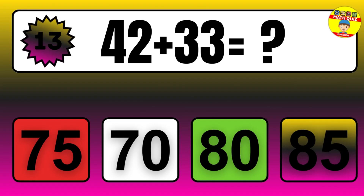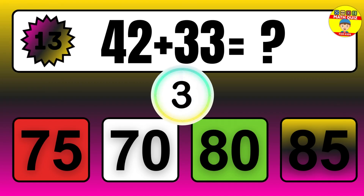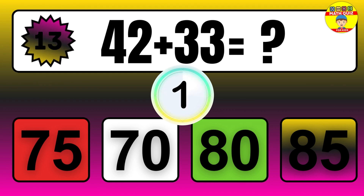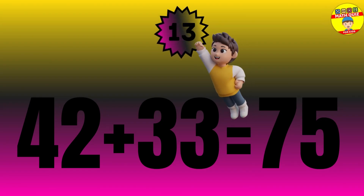Question: 42 plus 33 equals what? The answer is 42 plus 33 equals 75.